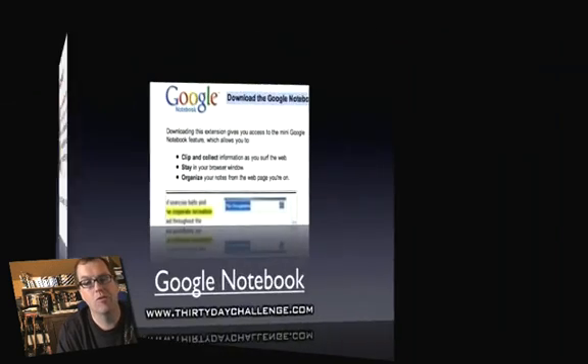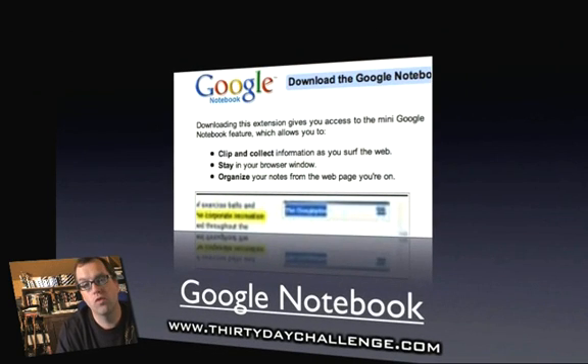Our next one is Google Notebook. We use the Google Notebook extension — it's really cool and a lot of people really love it. When you see how we're going to tie Google Notebook up this year, it's ten times better than it was last year.